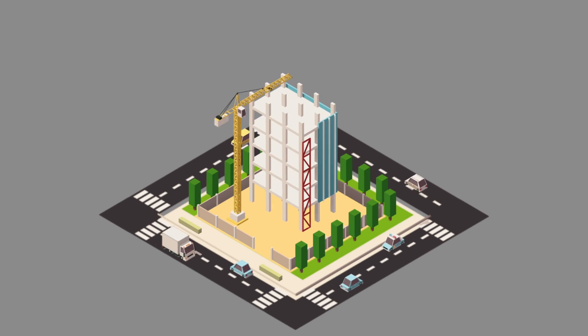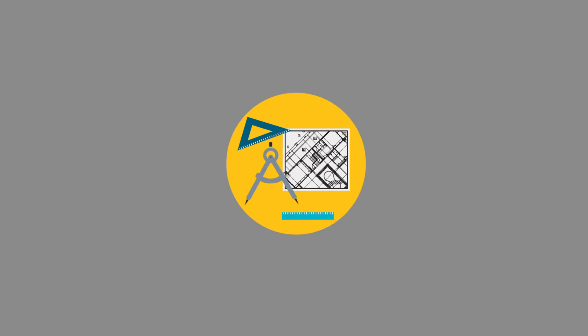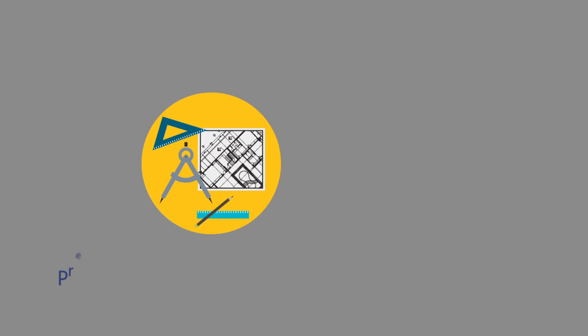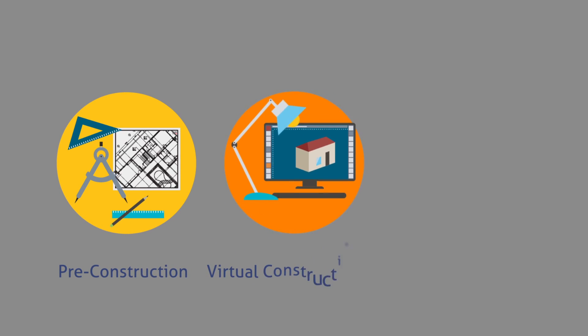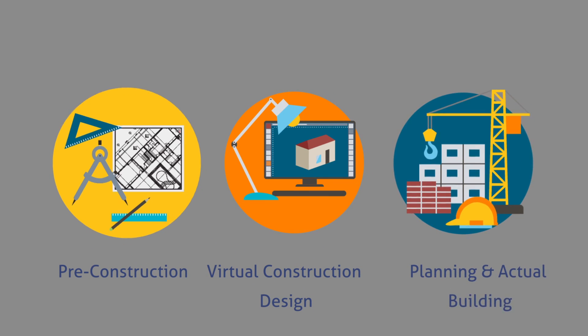The construction sector is under constant pressure to deliver projects on time and within budget to achieve increased levels of profitability. The last few years has seen significant investment in pre-construction planning to allow for virtual construction design to ensure that planning and actual building are matched closely.